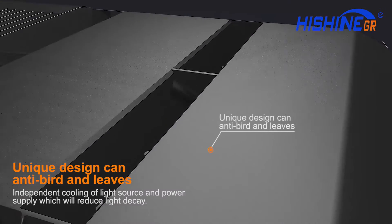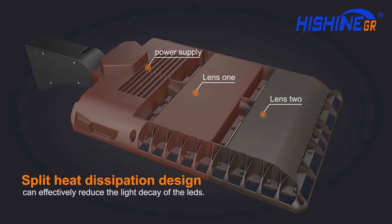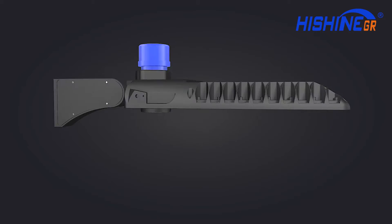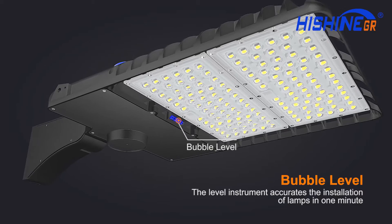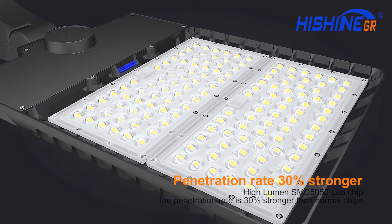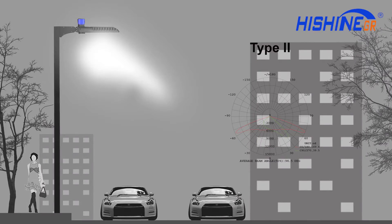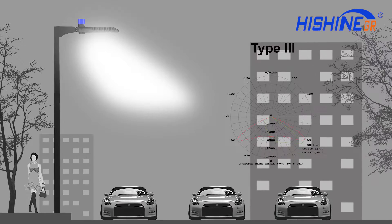Its unique design can resist birds and leaves. Split heat dissipation makes the lamp lighter and better. The level instrument makes installation fast and accurate. The SMT 5050 LED chip delivers 30 percent stronger penetration rate, with optional light distribution types: Type 2, Type 3...